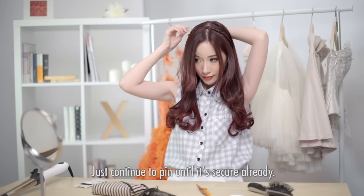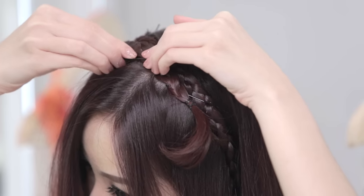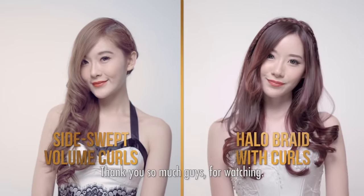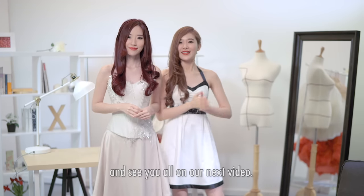Just continue to clean it up until it's secured. After that, you can repeat on the other side. Alright guys, we hope you enjoyed our prom hair tutorials. Thank you so much for watching. If you guys have any comments or suggestions, just leave them down below. See you on our next video — bye!